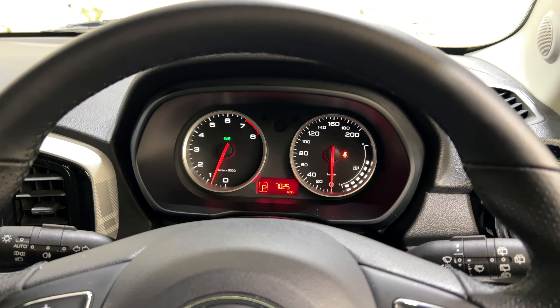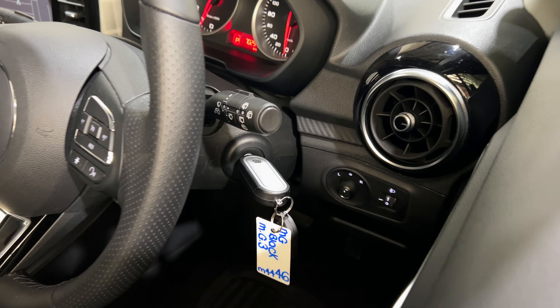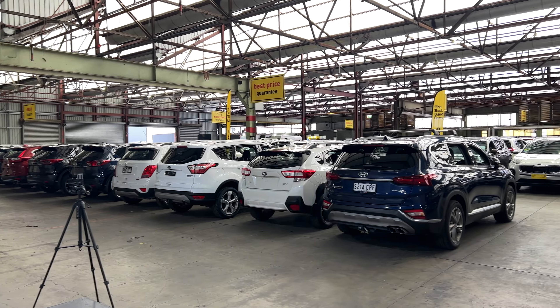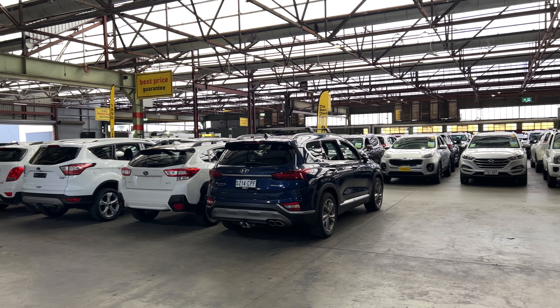The car has travelled 7,000 km on the clock and comes with two sets of keys and a full service history. If this MG3 is not for you, we do have over 300 vehicles on the lot and access to over 2,000 vehicles Australia-wide. We'd love to find the right one for you — hope to see you soon!